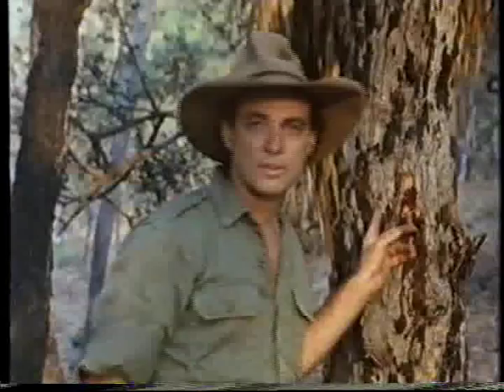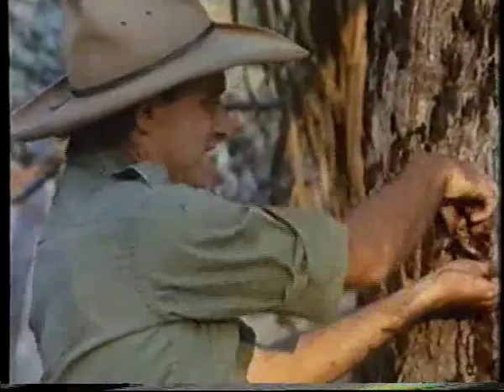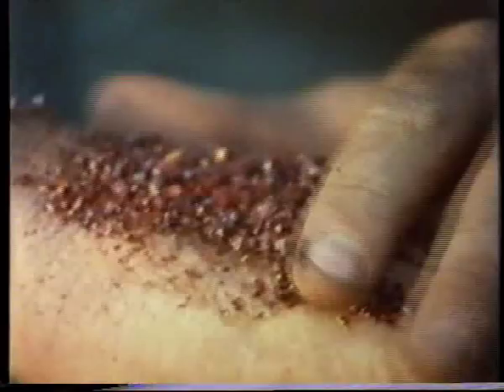The red sap of the bloodwood eucalypt is a valuable medicine. You can see by the colour of it why it gets that common name — it's got this bright red colour. It was used as an antiseptic by Aboriginal people: they'd mash it up, add some water to it, make a poultice and put it on a wound. Within a few days the wound would begin to heal. We've since analysed this and found that it does in fact contain antiseptic, and that's why it worked. But Aboriginal people always knew that.